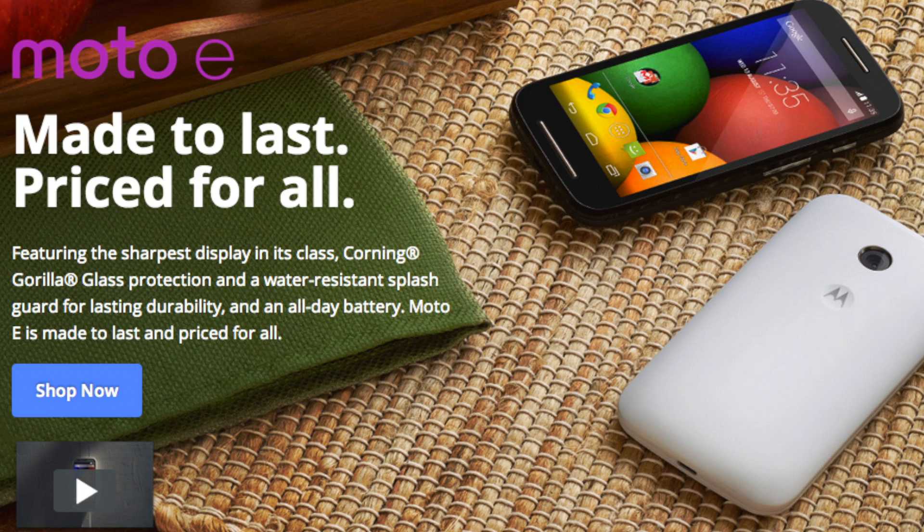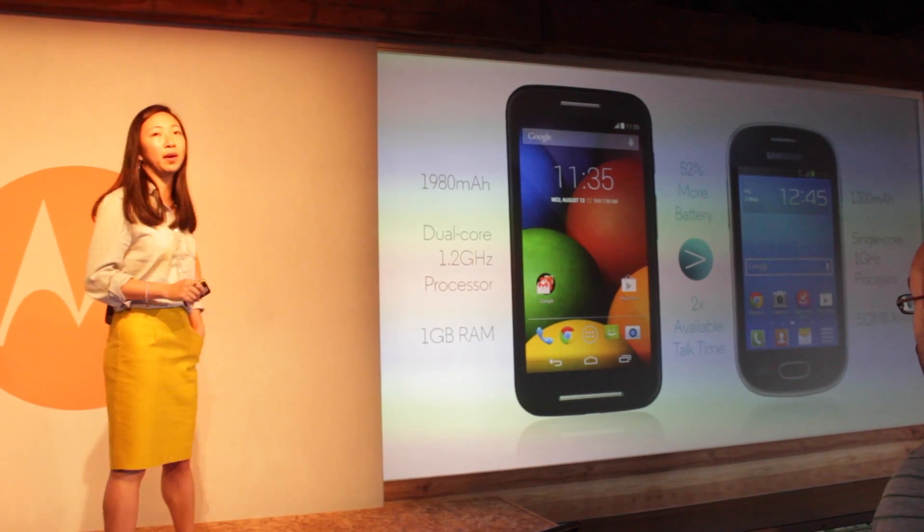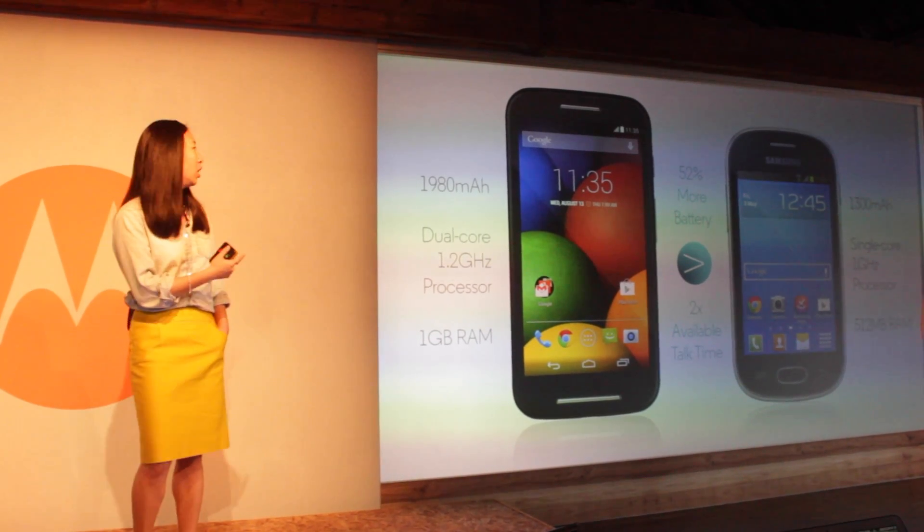The Motorola E was announced yesterday with the slogan 'made to last, priced for all.' It's an even cheaper smartphone focusing on build quality, style, power, and software. It definitely seems aimed at first-time smartphone buyers as an easy and good-value way to make the switch. In the announcement it was compared to the Samsung Galaxy Fame, as they're in a similar place in the market.